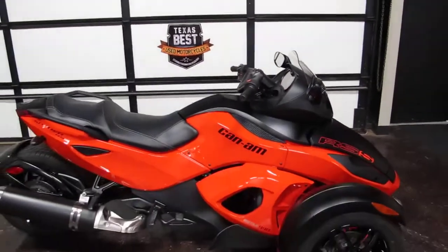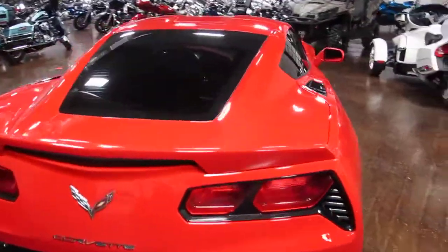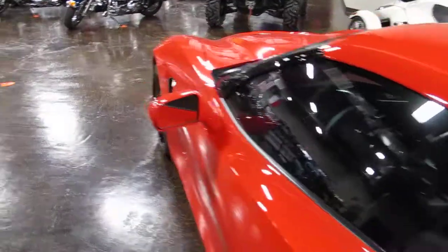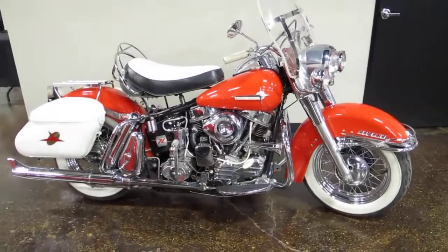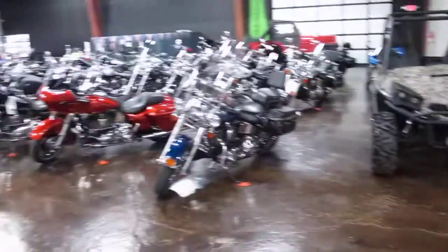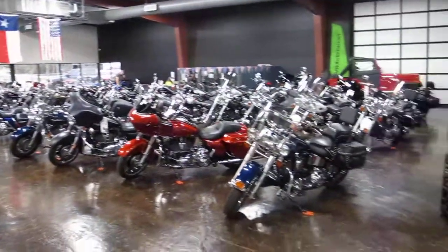We're Texas Best Used Motorcycles, Mansfield, Texas. I'll pan over the showroom here real quick — we've got a really sharp Corvette, a really nice restored Harley-Davidson Panhead 1962 model, and we have another Can-Am Spyder.